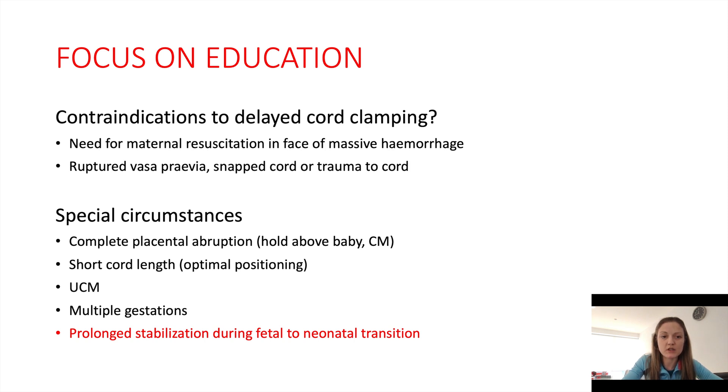There are special circumstances which BAPM have outlined, such as complete placental abruption. Even in that case, they've advised that the placenta should be held above the baby for 60 seconds. Cord milking can be used in babies over 28 weeks gestation — just two to three milkings of the cord — and that has been shown in meta-analysis to improve mortality. If there is a short cord length, that shouldn't be a contraindication; it can be overcome with optimal positioning of the baby. Twin deliveries should not be a contraindication if the team is adequately prepared and positions in the room are set out.